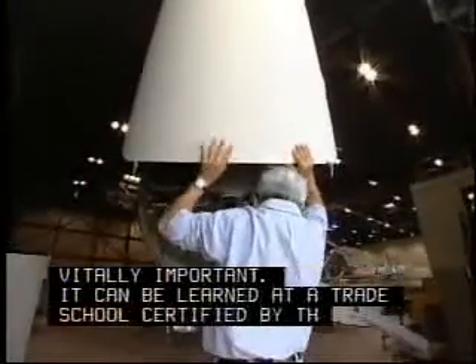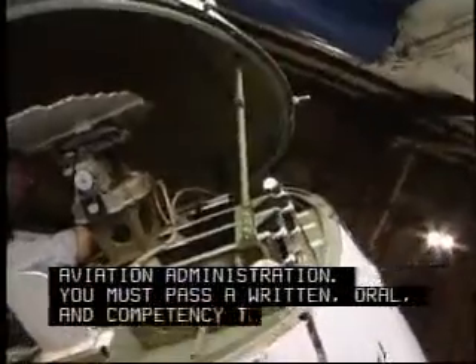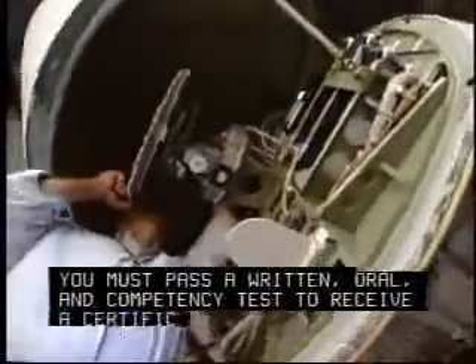It can be learned at a trade school certified by the Federal Aviation Administration. You must pass a written, oral, and competency test to receive a certificate.